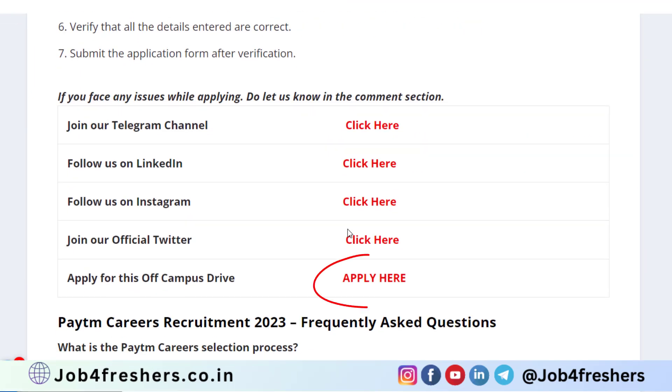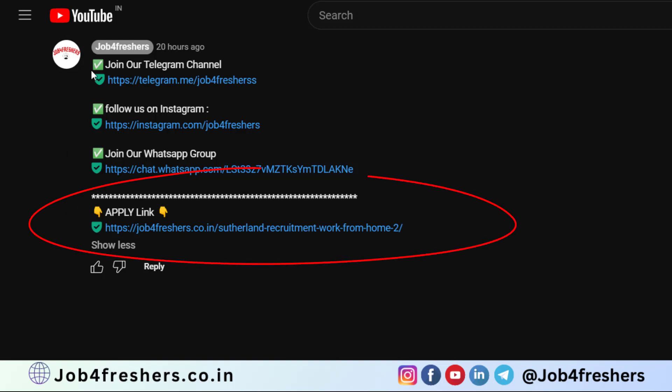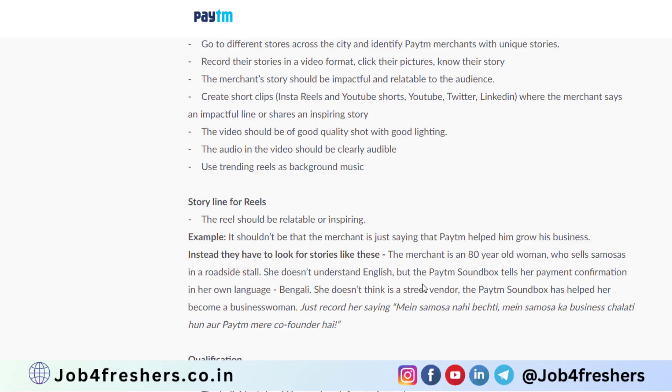So how can you apply? Just click on Apply Here — I will put the link in the description as well as in the comment section. From there you can easily apply. Click on Apply Here and you will be redirected to the job page, then click on Apply for this Job.